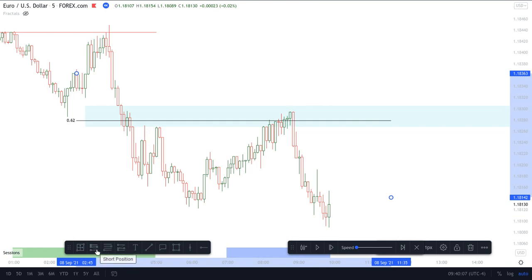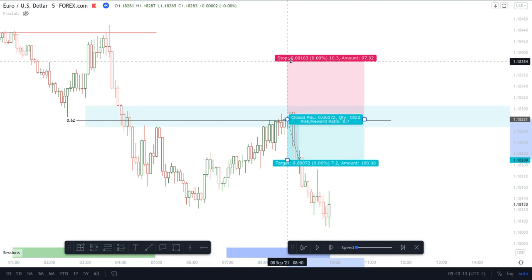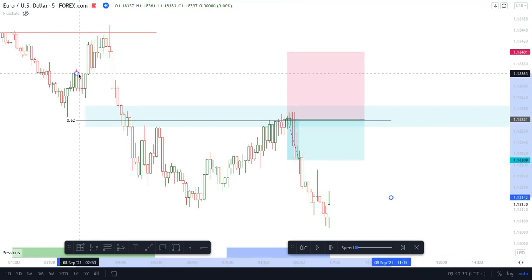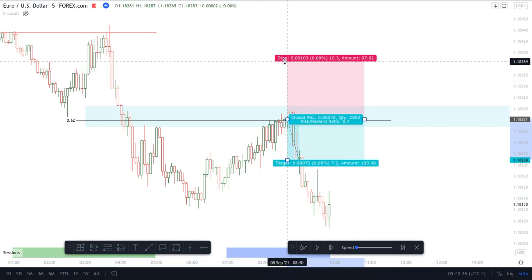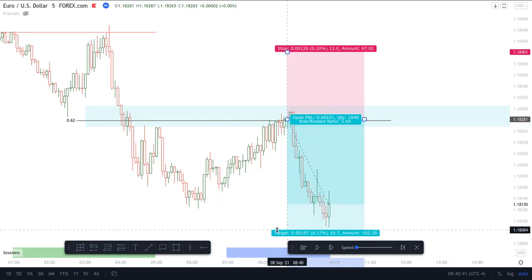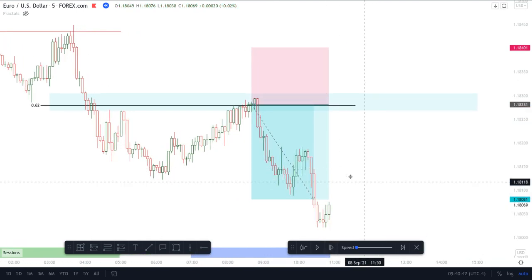This was a nice two-hour trade I took — 10-pip stop, 20-pip TP. Actually I had a 12-pip stop because I wasn't sure if price was going to fill this fair value gap. So I had a 12-pip stop right at the low of this order block. I didn't expect it to go higher than the fair value gap, but just to be safe I put it above this swing high, which is 10 pips. I added two pips to be safe and I still took my 20 pips.